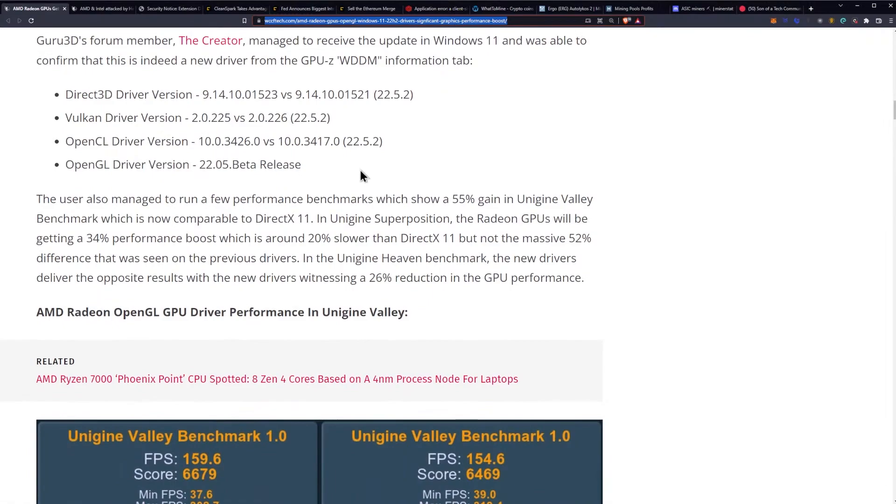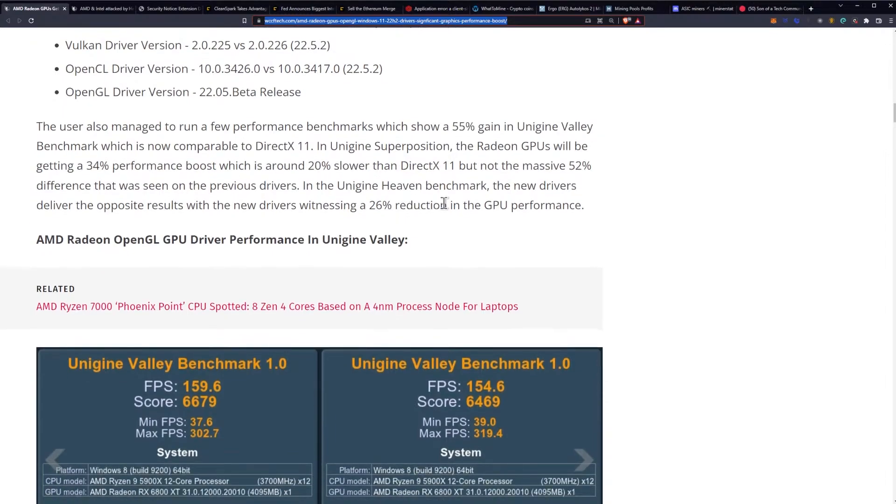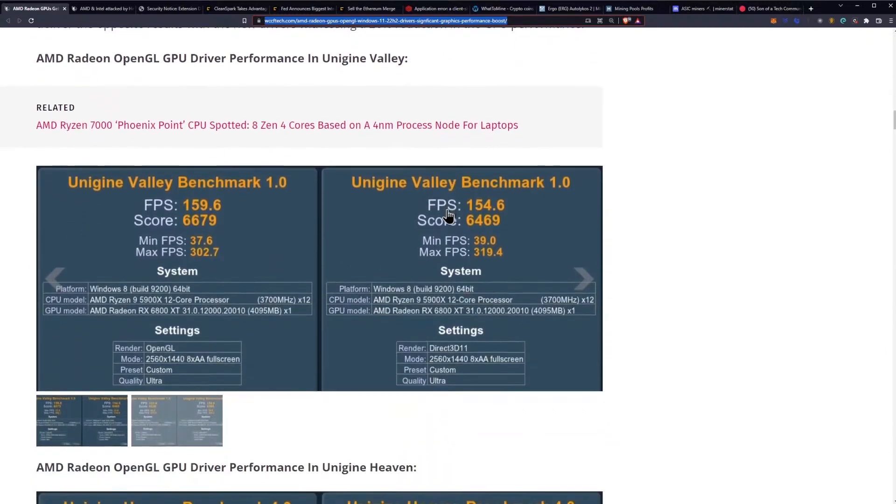The user also ran a few performance benchmarks, showing a 55% gain in the Unigine Valley benchmark, which is now comparable to DirectX 11. In Unigine Superposition, Radeon GPUs are getting a 34% performance boost — around 20% slower than DirectX 11, but not the massive 52% difference seen on previous drivers. In the Unigine benchmark, however, the new drivers showed a 26% reduction in GPU performance.